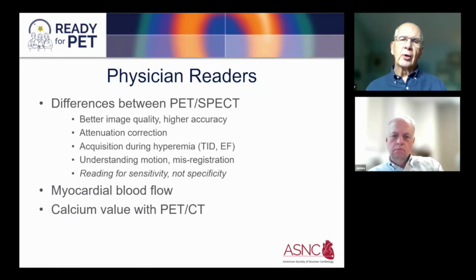The bottom line is that you should think about reading for sensitivity rather than specificity. Once you've excluded motion artifact and misregistration, a defect that is present is much more likely to be real and should be considered abnormal — which is a different mindset from reading SPECT studies. As with the technologists, myocardial blood flow is a very new concept. I think it's important to introduce it several months after perfusion has been initiated in a given laboratory, because it is relatively complex and needs a greater understanding.